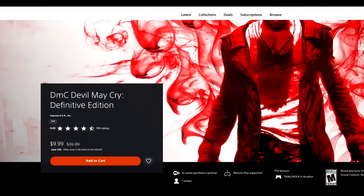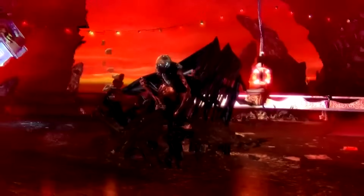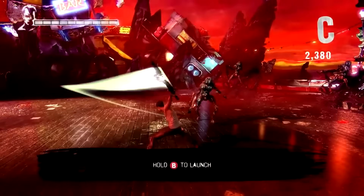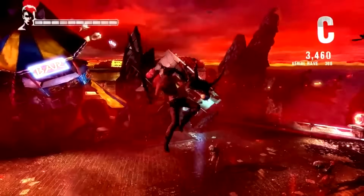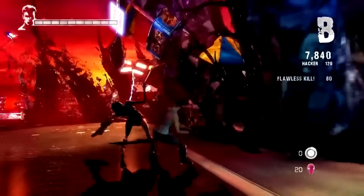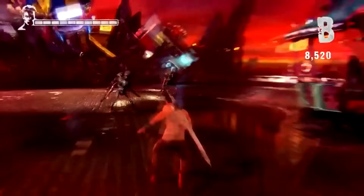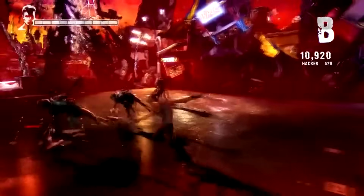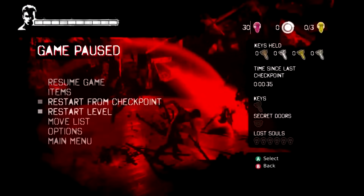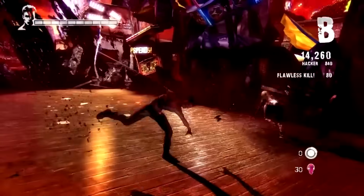Next up, DMC Devil May Cry Definitive Edition, 75% off for $9.99. I remember when this came out in 2013 — it was quite the controversial release. Devil May Cry is a franchise with an incredible storied history, and they obviously went back to what made DMC with DMC 5. This game was done by Ninja Theory — same developers of Hellblade and Enslaved Odyssey to the West. If you assess it as its own standalone action game, it's a pretty enjoyable game. The Dante redesign isn't great and detaching from the DMC identity upset people, but at this point you can play it as its own action game. For $9.99, a pretty good price.